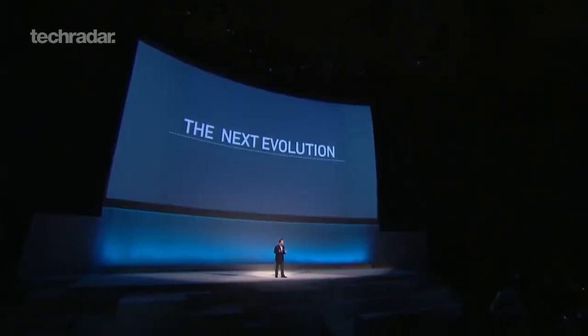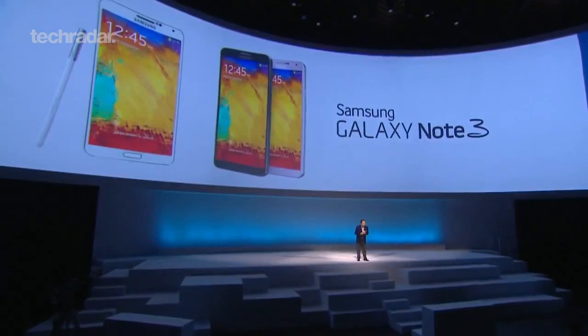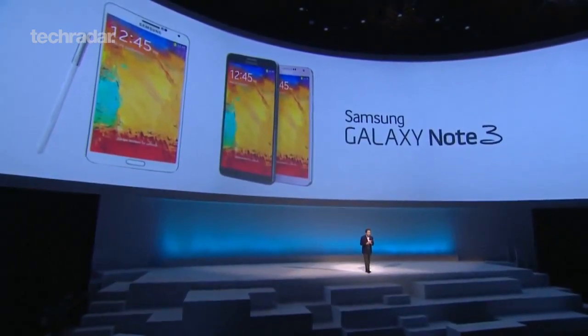Let's get this show on the road now with a number of very intriguing products that we've got for you. We are here to introduce the next evolution of the Galaxy Note experience. It is a better Note experience in every way. Ladies and gentlemen, here it is — the Galaxy Note 3.